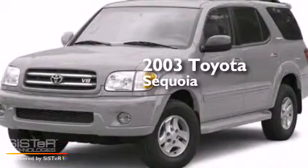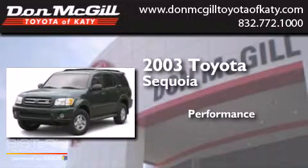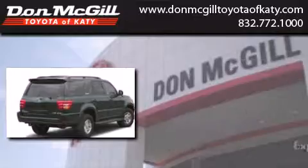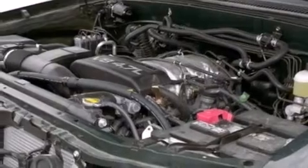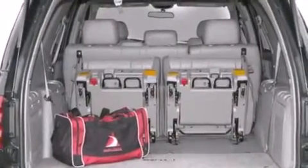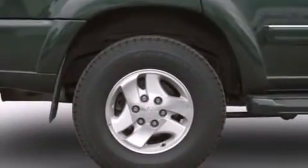This is a 2003 Toyota Sequoia. Features include air conditioning, cruise control, full power accessories, a CD player, an engine immobilizer theft deterrent system, tinted glass, traction control, and an auxiliary power outlet.